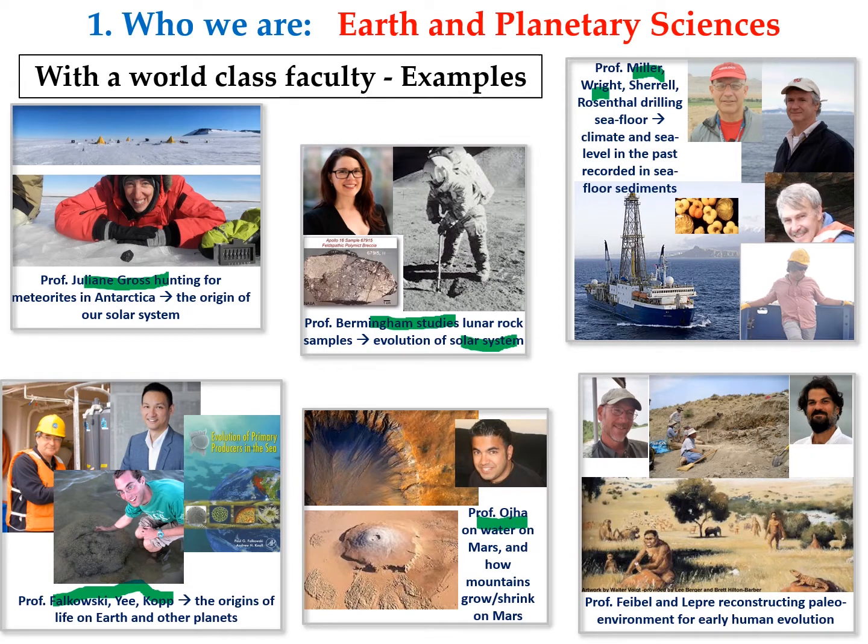Professor Ojha was actually the one who discovered signals and evidence of water on Mars. He was a graduate student at that time and noticed dark streaks of lines — those are actually melting ice flowing down with mud along the walls of craters. Professor Feibel and Lepre are in Africa's Rift Valley, looking at sediments and trying to decipher what the early human environment was like where our species evolved.